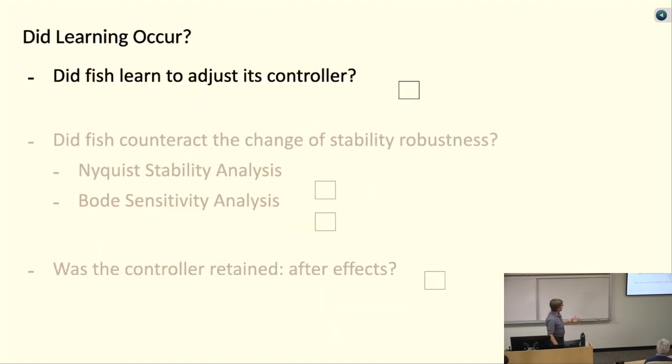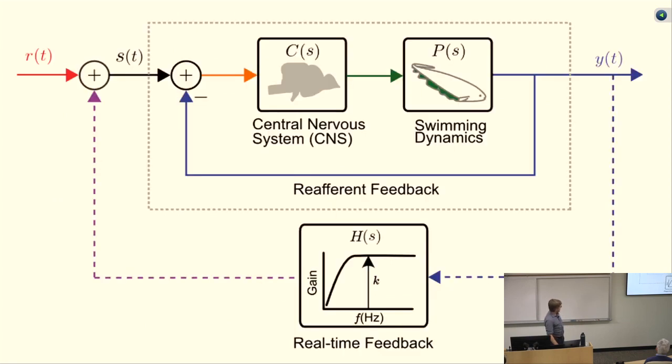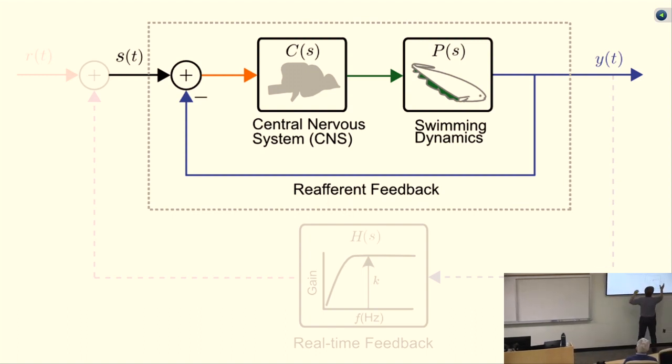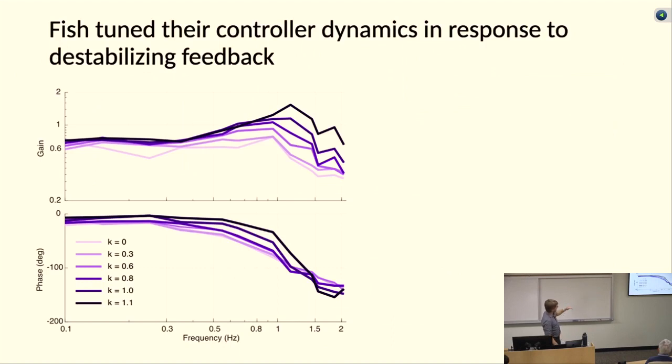So did the fish learn to adjust its controller? We apply a pseudorandom stimulus S(t) as tube movement, fit the dynamics between S(t) and Y(t), and figure out the Bode plot. Then we turn up the gain K higher and higher, repeatedly, plotting the frequency response function from S(t) to Y(t) — the closed-loop sensory-motor transformation. What we found is that as we cranked up the gain, the fish's sensory-motor transformation is indeed changing quite a bit in its frequency response: the gain is becoming more phase-leading with a higher peak at high frequencies, and we see this consistent trend.